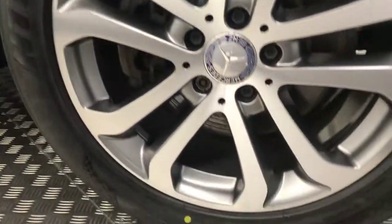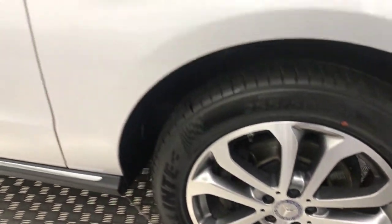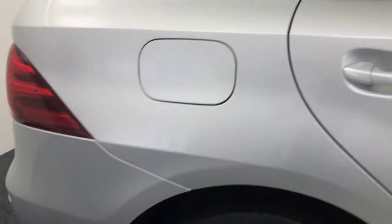Coming down to the side, we've got 19-inch alloy wheels with loads and loads of life left on the tyres — they're in fantastic condition. If we walk down the side of the car, you'll see the paintwork on the sides is nice and clean. We've got privacy glass on the rear and roof bars along the top. Really well looked after car, this one.